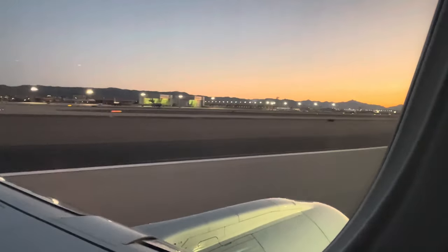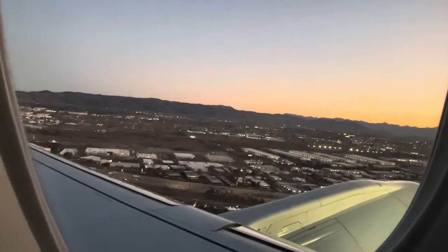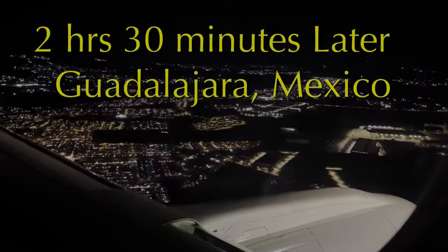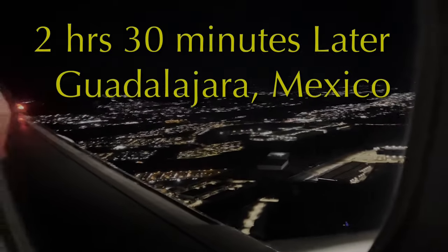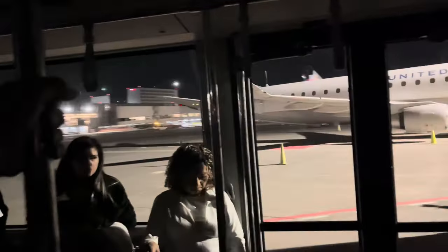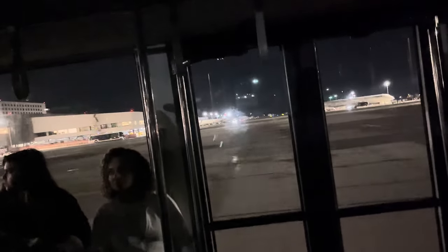Our last Arizona sunset for a while. In Guadalajara, sometimes you get right up to the terminal, but most often you have to come down the stairway from the plane and get into a shuttle. Of course, this all involves a wheelchair for Lynn and a helper, so all is well.